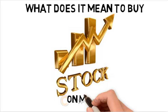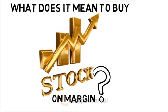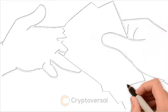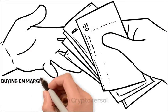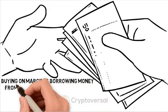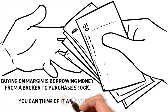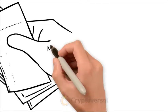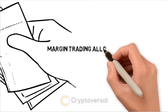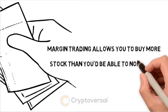What does it mean to buy stock on margin? Buying on margin is borrowing money from a broker to purchase stock — you can think of it as a loan from your brokerage. Margin trading allows you to buy more stock than you'd normally be able to.